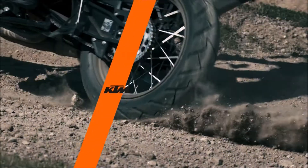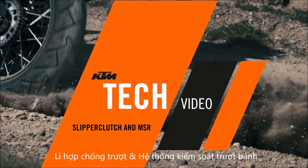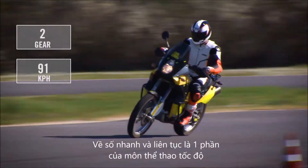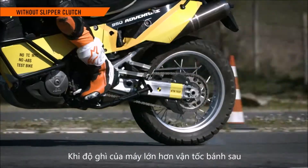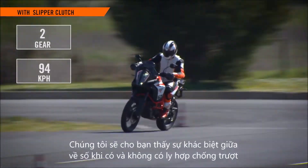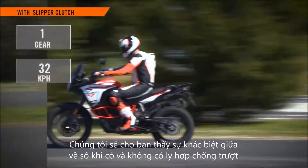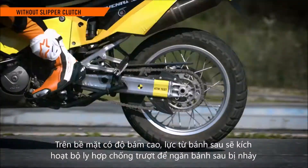Slipper clutch and MSR: aggressive downshifting is part of riding a bike sportily, but when the engine braking is greater than the rear wheel speed, it causes an effect that could destabilize the motorcycle. In our test, we'll show you the difference between a motorcycle downshifting with and without a slipper clutch.